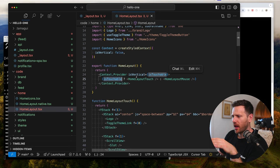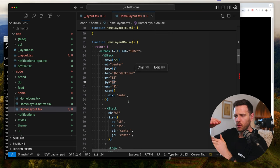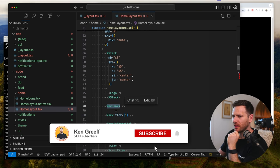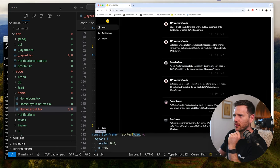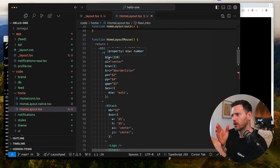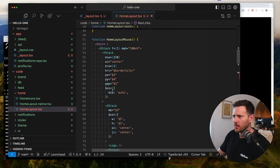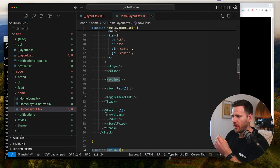For the mouse layout we've got an XStack with our nav links - these are predefined values from Tamagui, working in X and Y stacks to control flexbox cross-platform. The XStack goes across and then we've got a YStack which is this left column with the logo, nav links, a View with flex-grow, and a toggle theme link at the bottom.